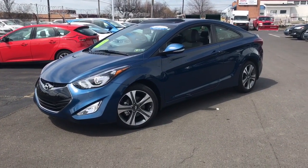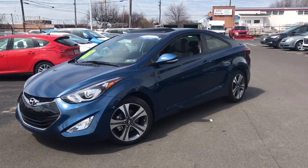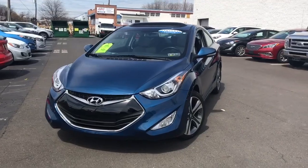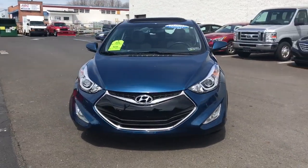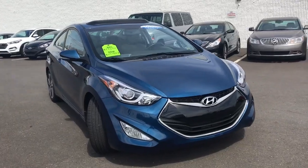Hey guys, John Conch over at Faulkner Hyundai. Today I'm going to show you this 2014 Hyundai Elantra Coupe. This happened to be the loaded model with the navigation and the backup camera, push-button start, leather seats, heated seats, and all nice features. It is a certified vehicle and it only has 7,800 miles.